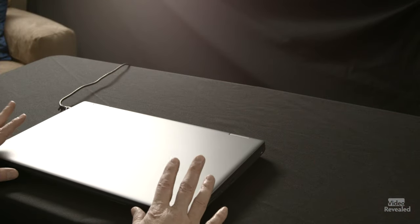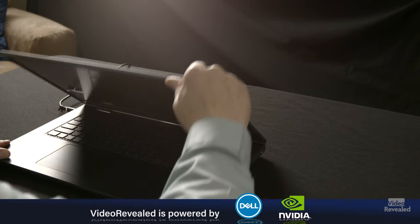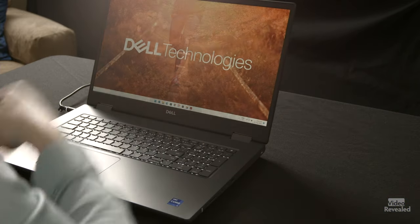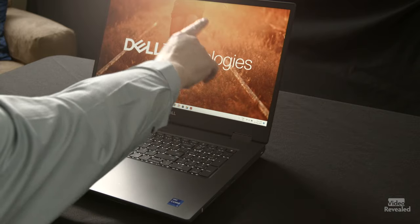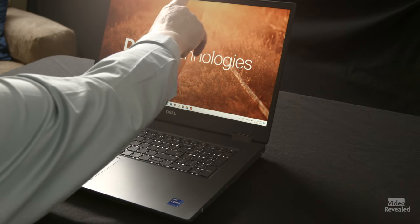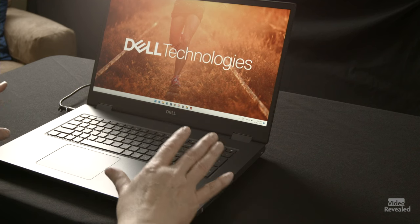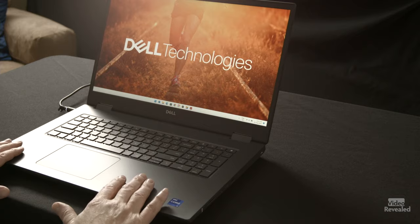This is my new laptop — the Dell Precision 7770. It's their 17-inch mobile workstation. Right now it's signing me in through Windows Hello, and it also has a microphone up here and a regular 1080p webcam. But this is my new baby and it is an absolute screaming demon.